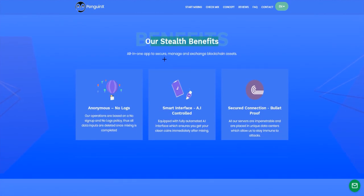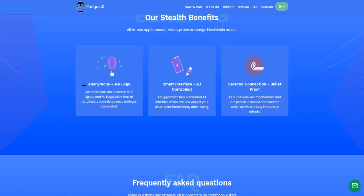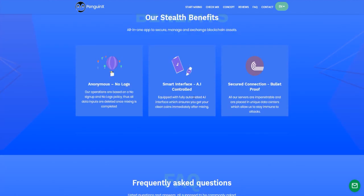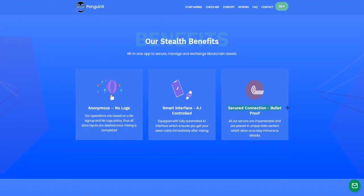Here you have the key benefits. Anonymous: operations are based on a no-signal and no-logs policy. All data inputs are deleted once mixing is completed. Smart interface: AI controlled, equipped with a fully automated AI interface which ensures you get your clean coins immediately after mixing. Secure connection: bulletproof.